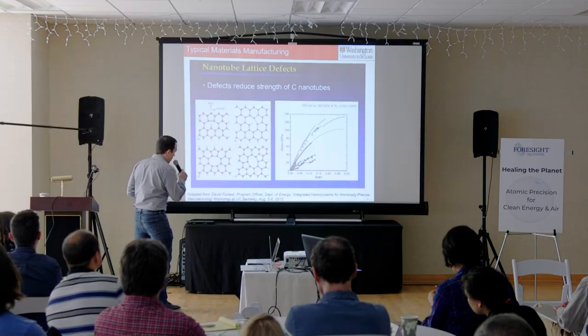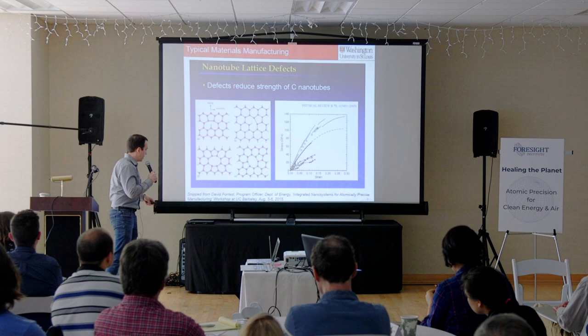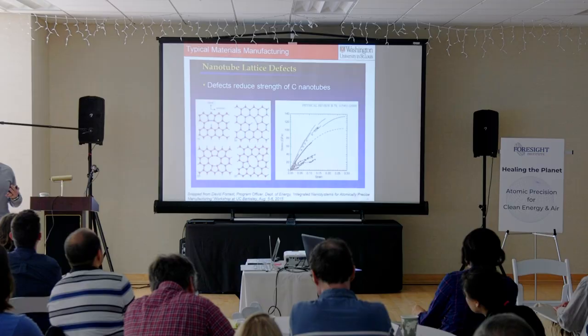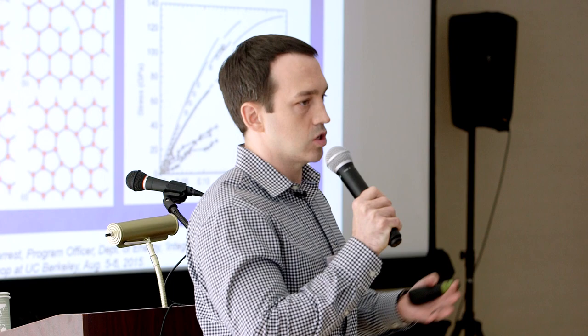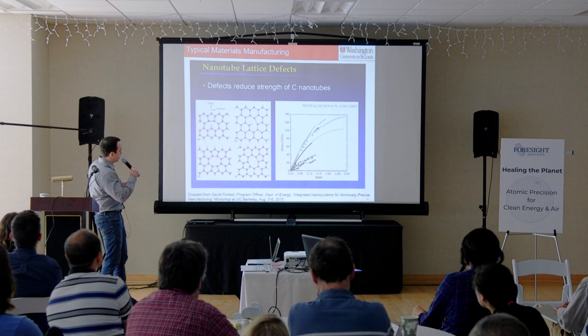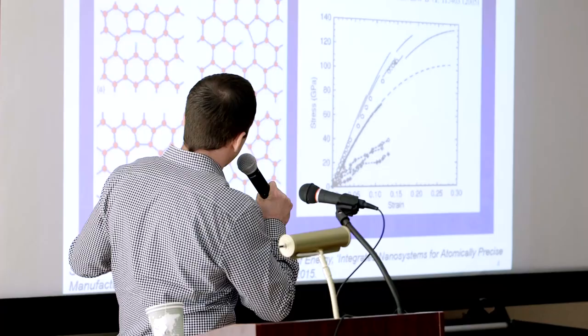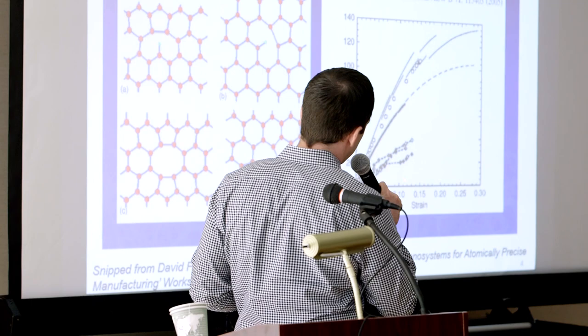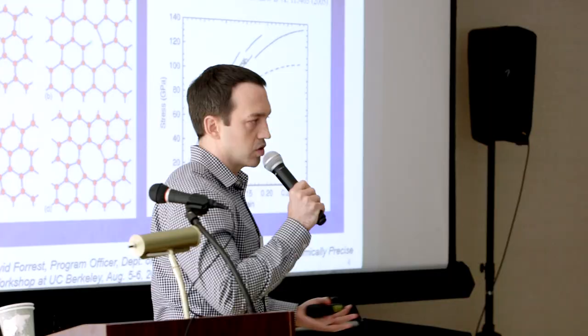This is again directly from David's slides. Looking at carbon structures — allotropes of carbon that have defects. When we manufacture things, they are not precise, not perfect, and they have defects that can play a role in the structural performance of the material. Here you have different types of defects introduced into a carbon nanotube, or even the unrolled version — graphene or graphene nanoribbons. This stress-strain curve describes how the number of defects pertains to tensile strength, stiffness, and Young's modulus.